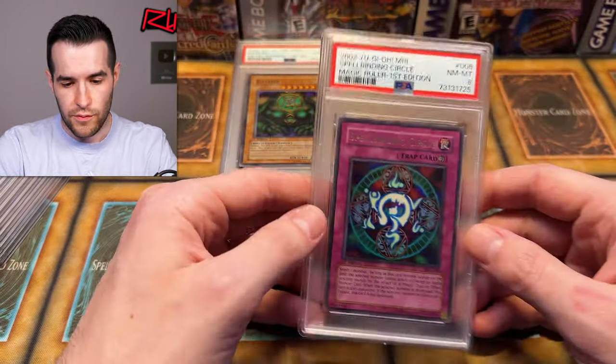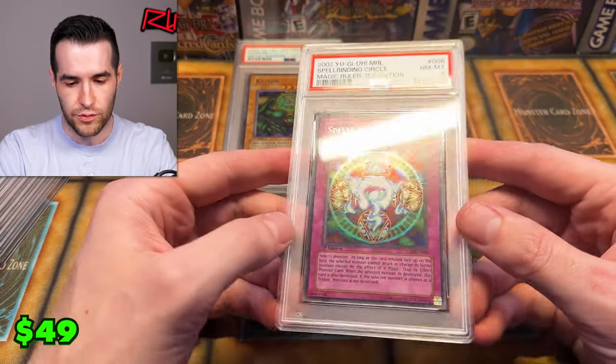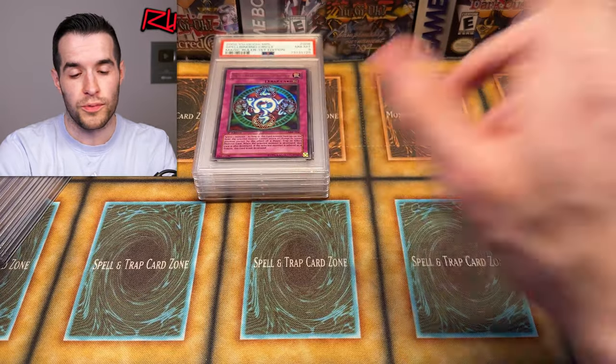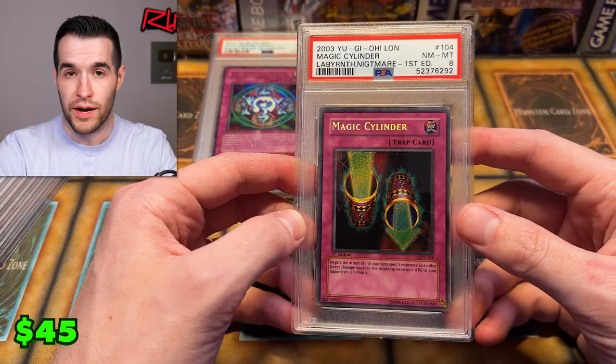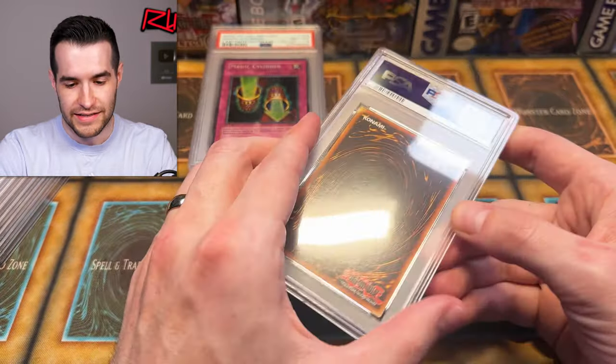We have a Spellbinding Circle first ed PSA 8, so a lot of PSA 8s so far from Magic Ruler — old school, old school. Magic Cylinder first ed PSA 8, that's pretty amazing. Labyrinth of the Nightmare secret rare — I'm always a huge fan of that. I played it in my deck back in the day as a kid, though it was the reprint version, probably from Invasion of Chaos.